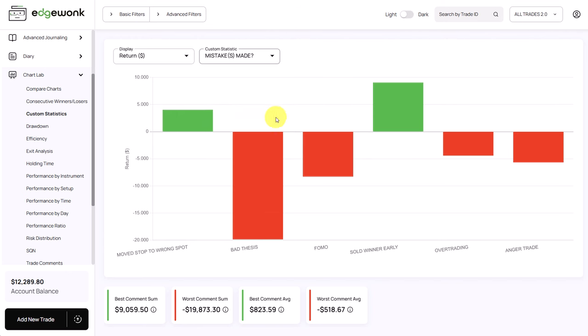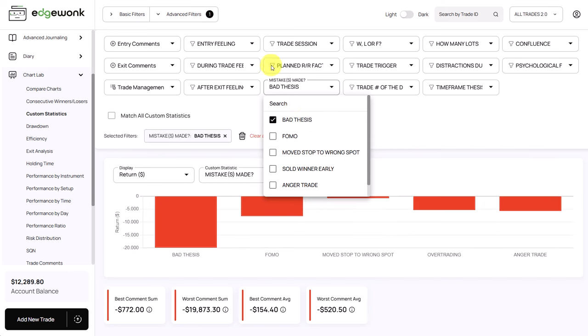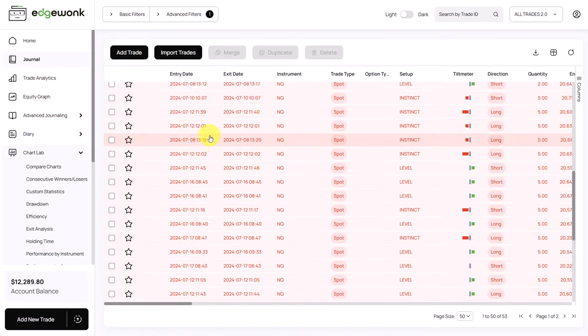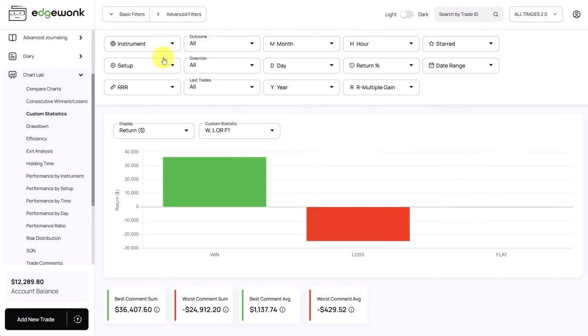Looking at his custom statistic called 'Mistakes Made,' we can see that FOMO and 'Bad Thesis' are both present. Bad thesis seems to be the most pressing issue and needs to be investigated further. When you find a custom statistic you want to analyze, you can open the advanced filter, filter for 'Mistakes Made' and select 'Bad Thesis,' then look at your other graphs. Looking at the equity graph with that filter applied, it shows a declining tilt meter and an equity graph going only to the bottom right — a really big issue. Also, you don't need a custom statistic for win, lose, or flat — Edgewonk already tracks that. Just go to your basic filter, select 'outcome,' and you have winners, losers, break-even, and open trades.